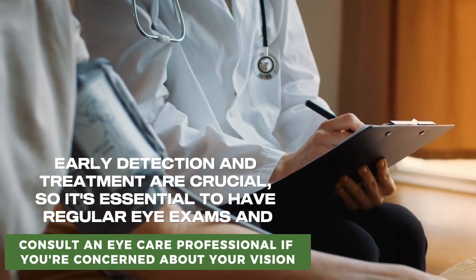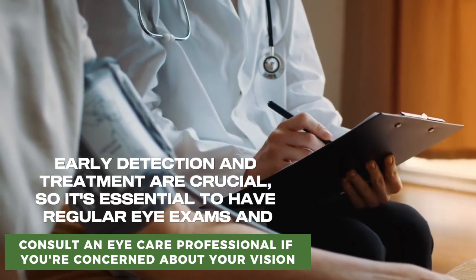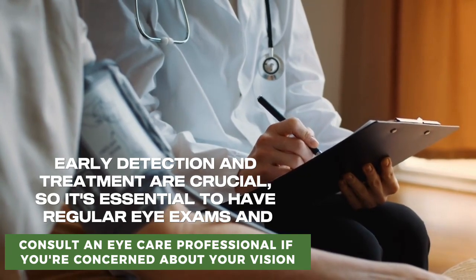Early detection and treatment are crucial, so it's essential to have regular eye exams and consult an eye care professional if you're concerned about your vision.